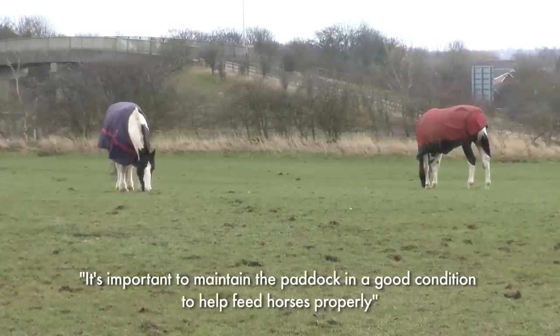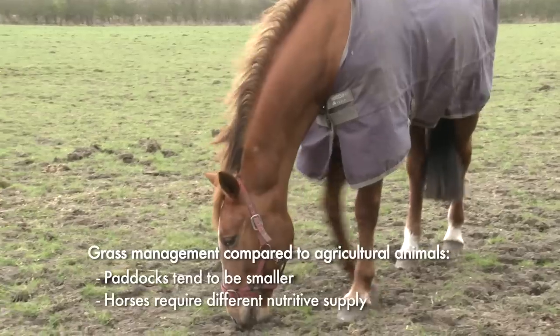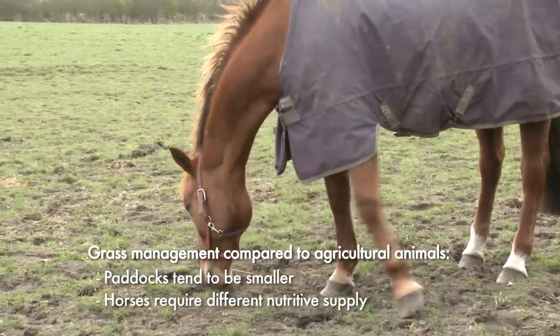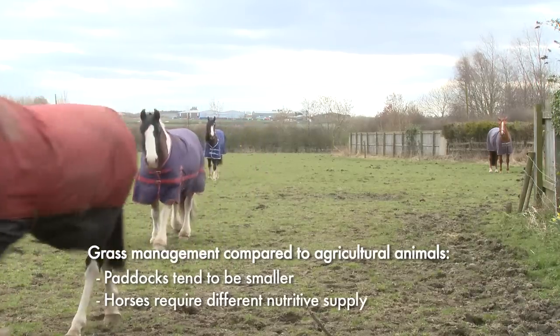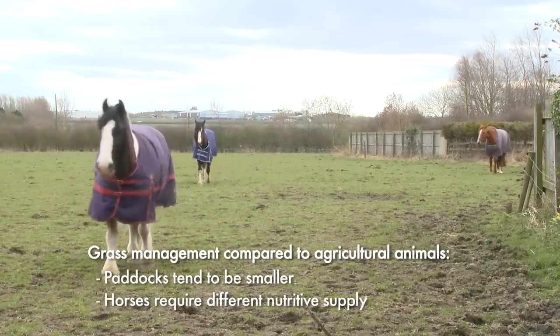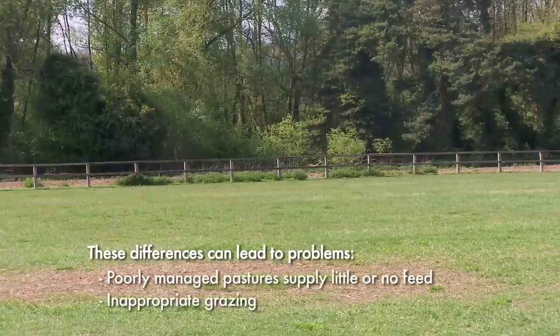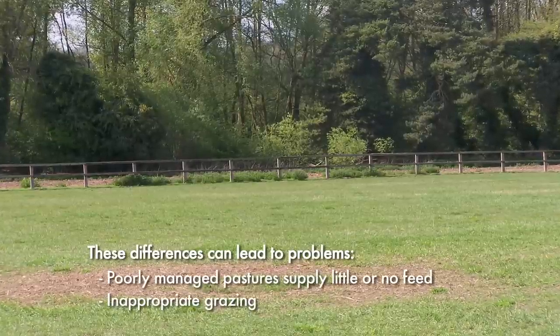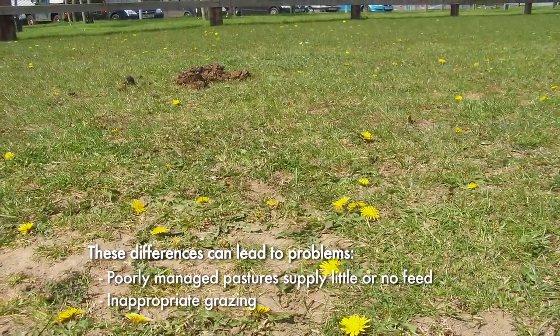Managing grass for horses is totally different to managing grass for agricultural animals. Horse paddocks tend to be small and are often intensively grazed by nothing other than horses. Horses also require a very different nutritive supply compared to productive cattle and sheep. These differences can lead to many problems and horse owners may fail to realise that poorly managed pastures supply little or no feed or totally inappropriate grazing.